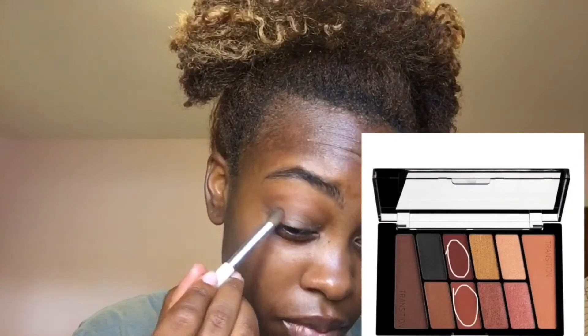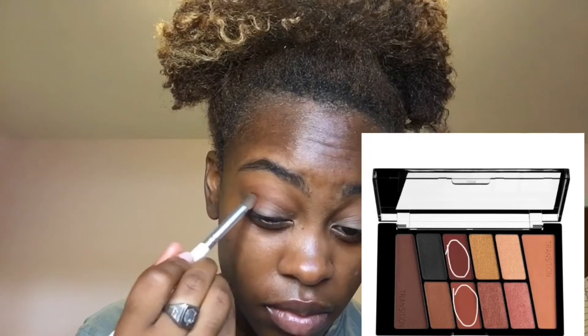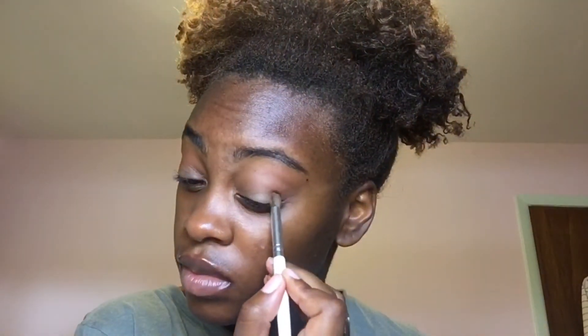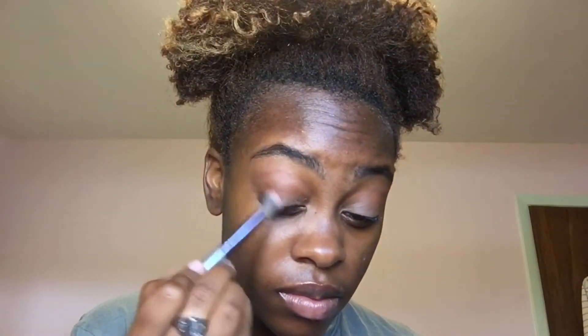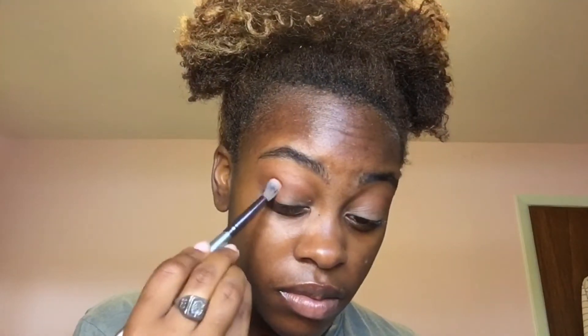There is a cranberry and a burnt orange shade in the palette as well. I took that in my outer V and deepened up the crease color and the overall eye look. I blended that out so it looks a little bit faded and more natural, but still adding that depth I wanted.